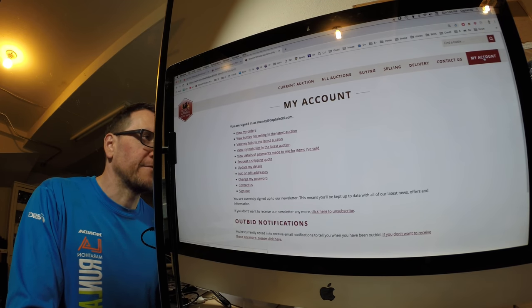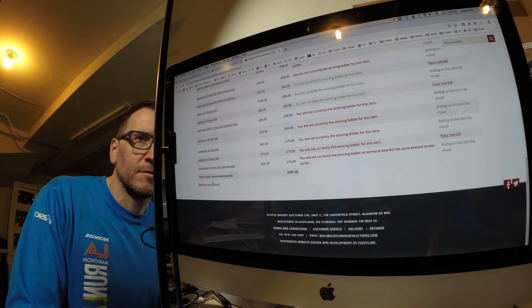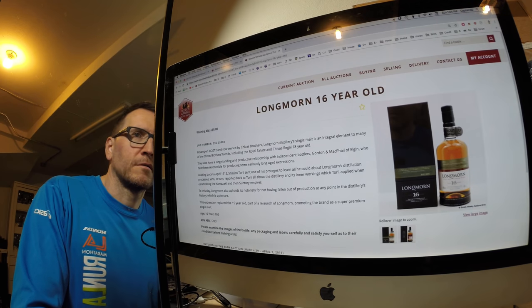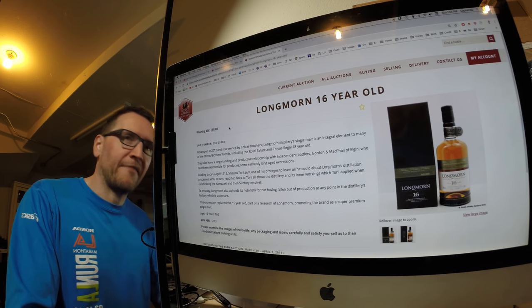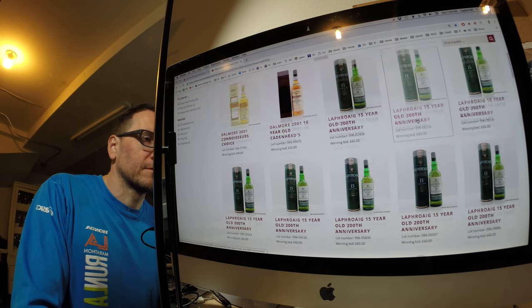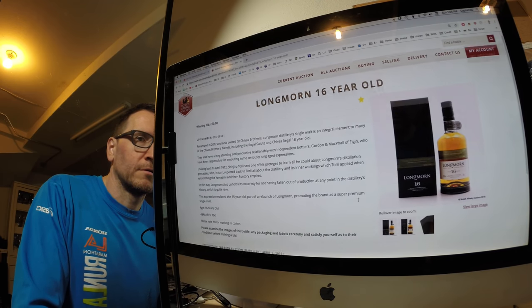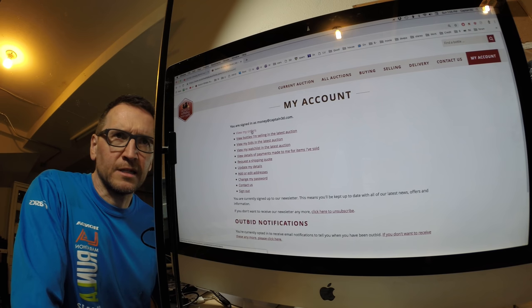How am I getting outbid if it's closed? It's like I've been outbid after I couldn't bid anymore. Maybe someone just got the last bid in. I think everything at this point is shut down. Winning bid, winning bid — alright. Got unlucky on something there, just in the timing. But what have I actually bought?